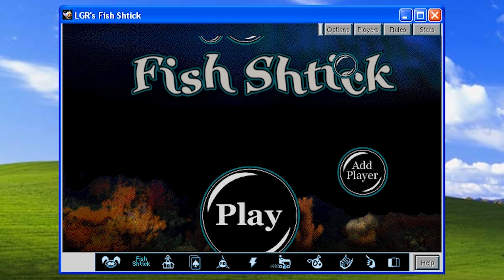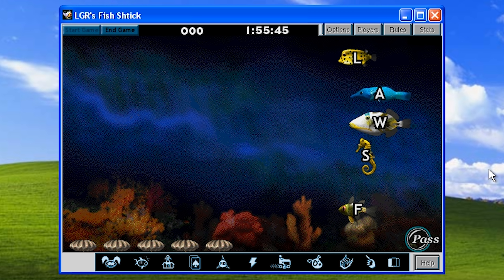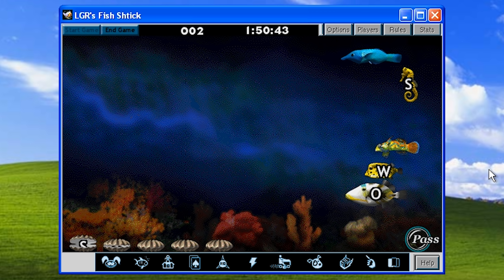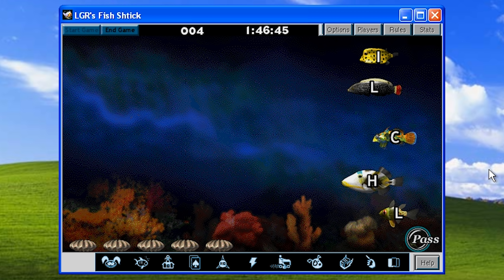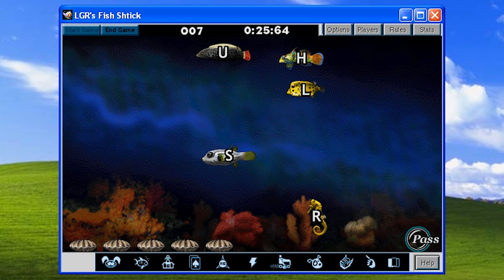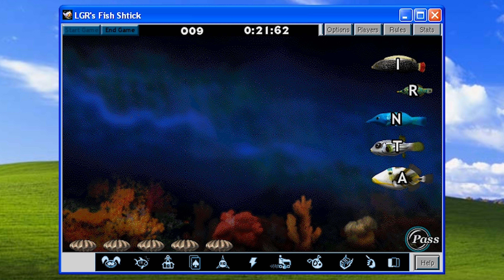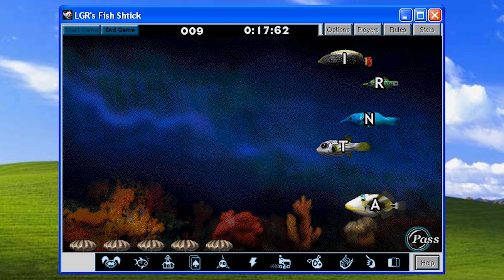Next up is Fish-Shtick, probably one of the least engaging games on offer. It reminds me of a minigame cobbled together for a typing tutor program where you're presented with a timer counting down and a group of letters floating by, and you have to de-scramble and type in the word. Longer words get you more points, and that's it. The fact that the letters are slapped onto the sides of fish does little to increase its appeal.